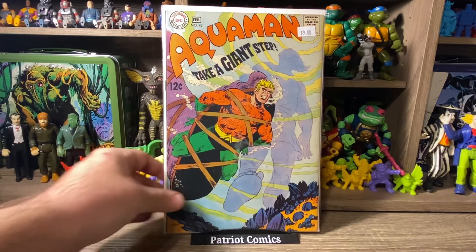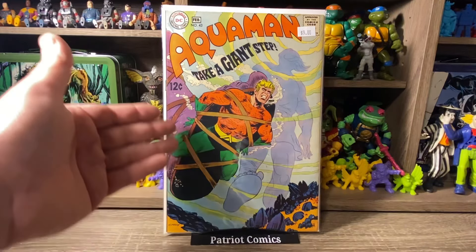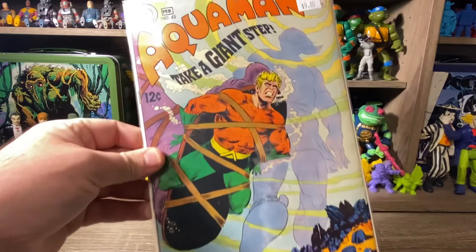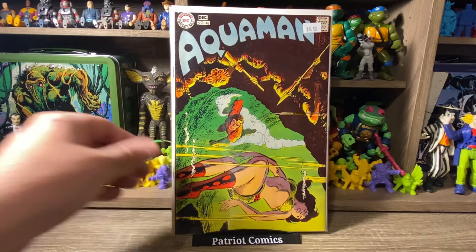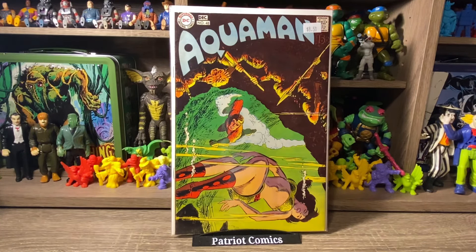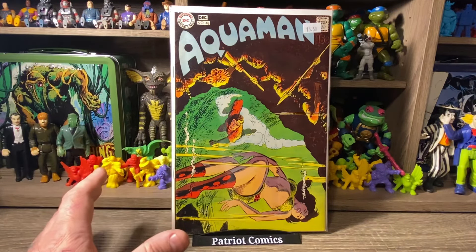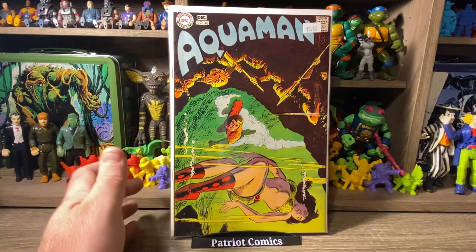Another nice one here is issue 43 — just a really cool cover. Looks like Aquaman is tied up to the bottom of this giant's foot. Priced at $9, so I got it for half price. And then number 48 — I actually bought this issue recently, but the copy I had was worn with a lot of spine ticks. Then I saw this one here, so I grabbed it to upgrade. The cover is gorgeous — it was priced at $8.50, so I paid $4.25. Not bad at all. Some Silver Age Aquaman — really can't beat it.